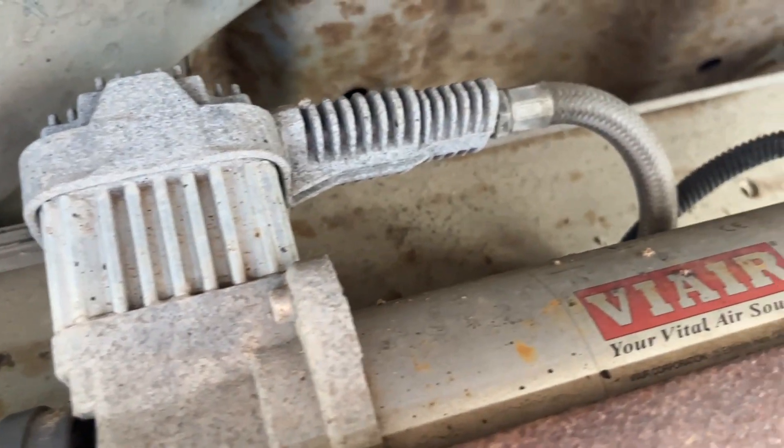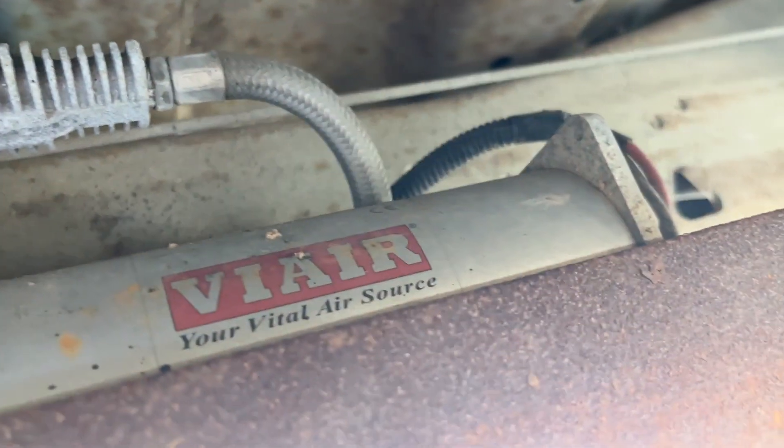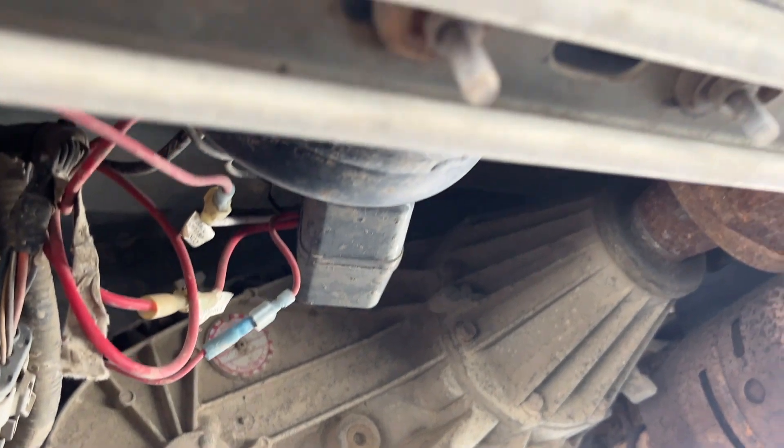An onboard compressor cannot be beat — it is top tier. It is one of the most important things I would encourage anybody to have if they're going to be traveling and towing trailers, because so many times I will pick up a trailer and it will have low tires. Then you've got to take a chance on getting to a gas station or service station to be able to fill up your tires.